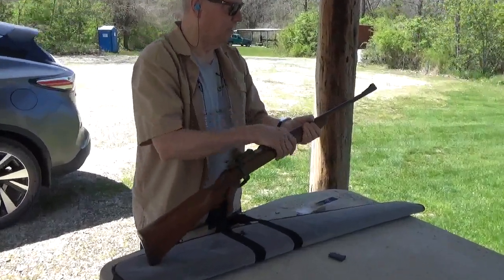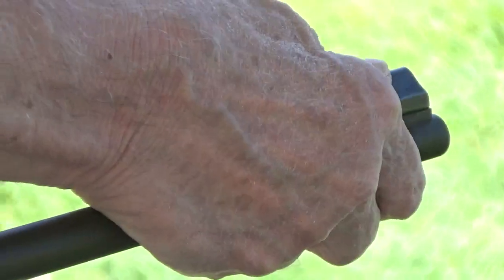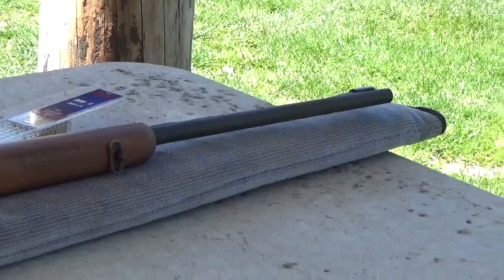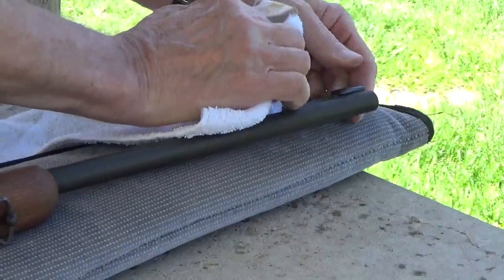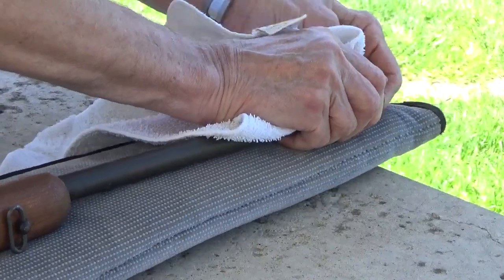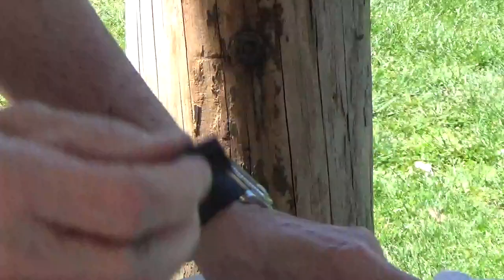This one has the rare front sight protector, which I will take off so I can see the sight. It's a little bit tight. These are kind of easy to lose, so most of these you see don't have the front sight protector.